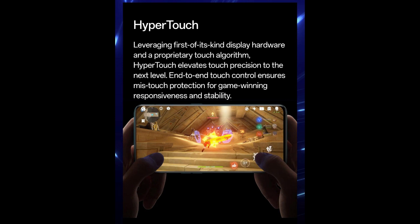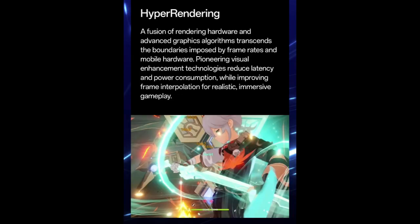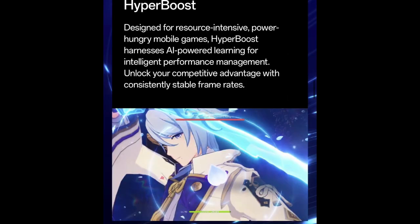Leveraging first-of-its-kind display hardware and a proprietary touch algorithm, HyperTouch elevates touch precision to the next level. End-to-end touch control ensures mistouch protection for game-winning responsiveness and stability. A fusion of rendering hardware and advanced graphics algorithms transcends frame rate and mobile hardware limitations, reducing latency and power consumption while improving frame interpolation for realistic, immersive gameplay. Designed for resource-intensive, power-hungry mobile games, HyperBoost harnesses AI-powered learning for intelligent performance management, delivering consistently stable frame rates.